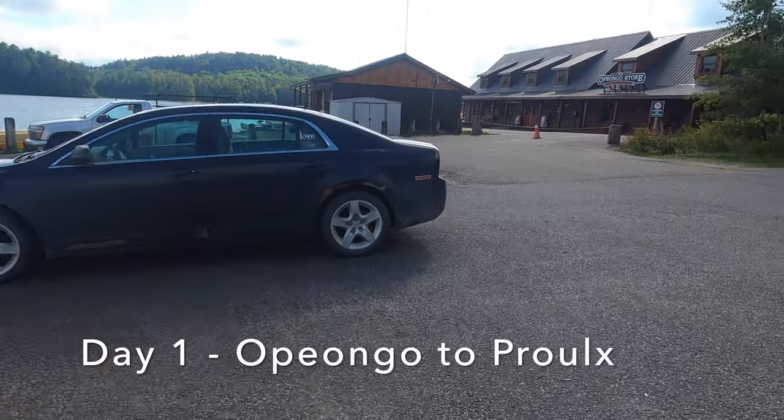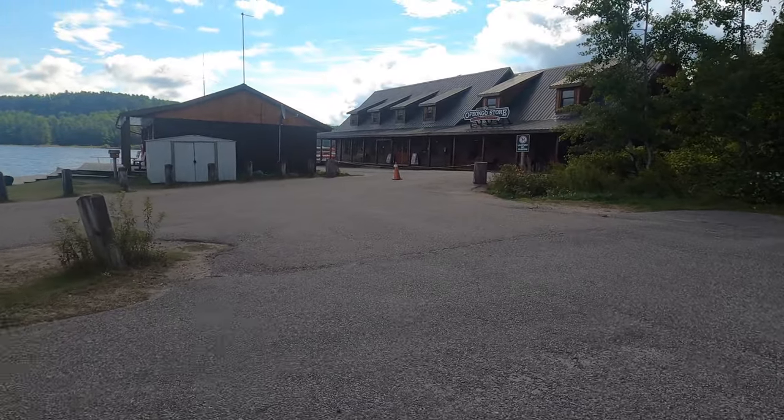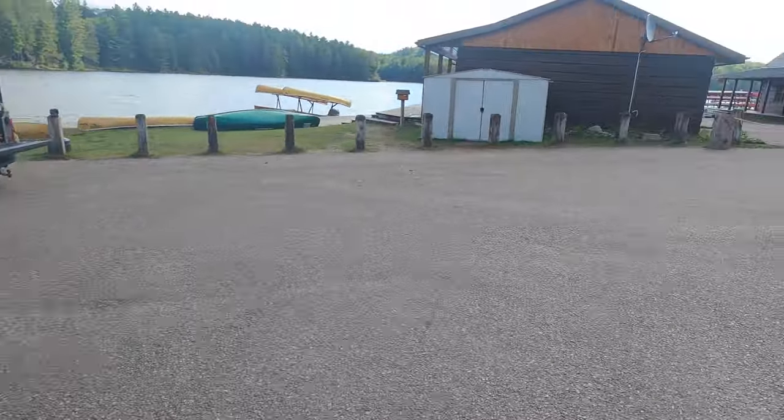We're here at Lake Opiango at Algonquin Outfitters. We are just about to rent our canoe and go in the water taxi. We're so excited.